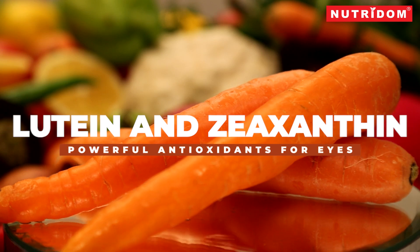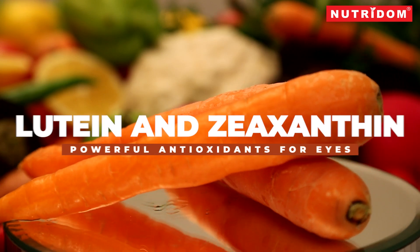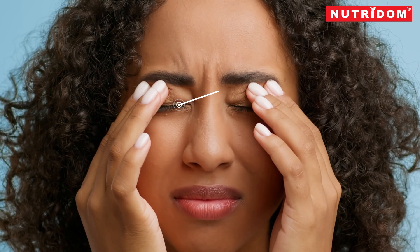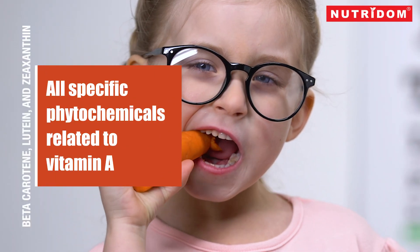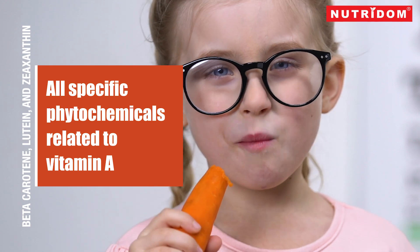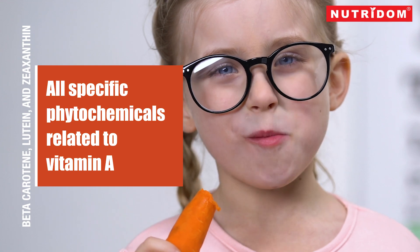Lutein and zeaxanthin are powerful antioxidants that promote eye health. Both are potent antioxidants and offer a range of health benefits. However, lutein and zeaxanthin are best known for protecting your eyes. Beta-carotene, lutein, and zeaxanthin are all specific phytochemicals — micronutrients from plants — called carotenoids, which are structurally related to vitamin A.